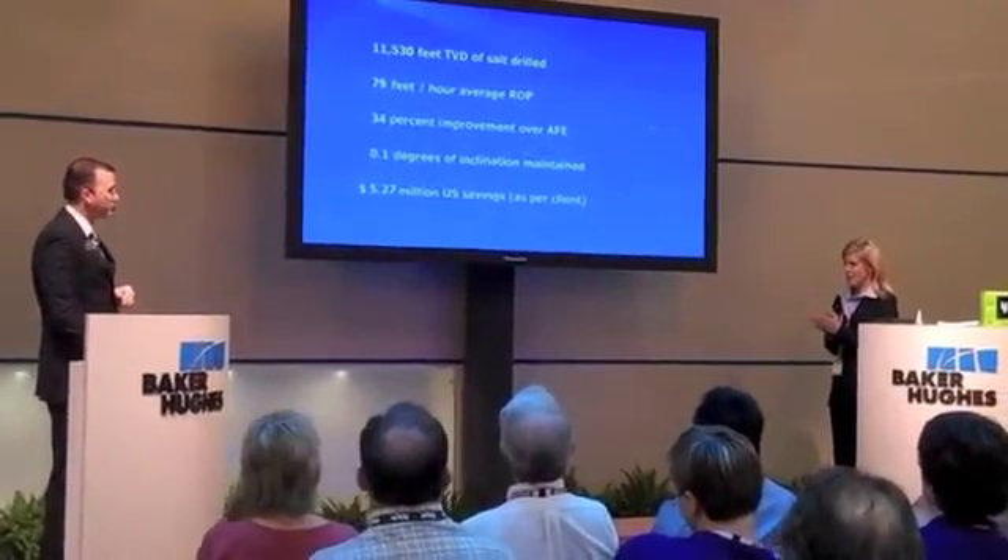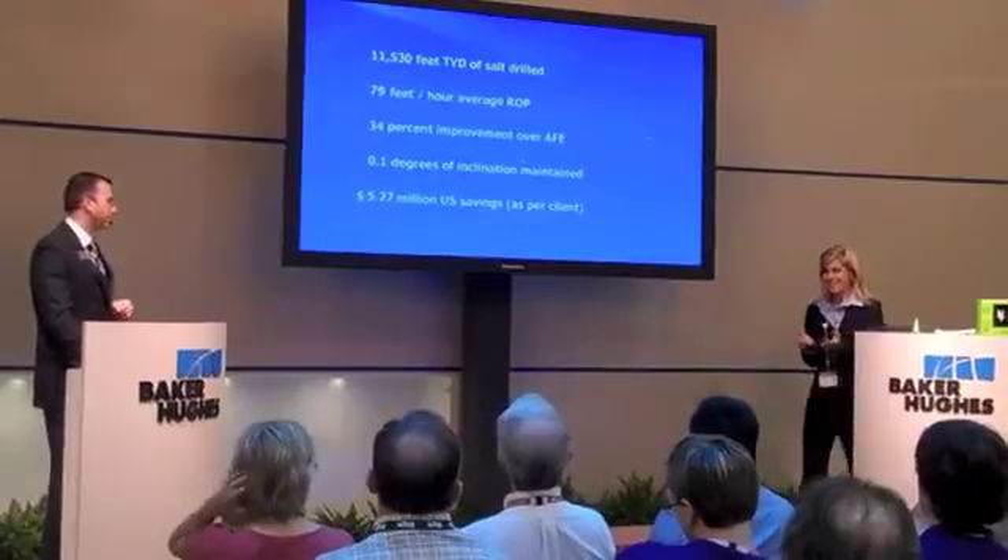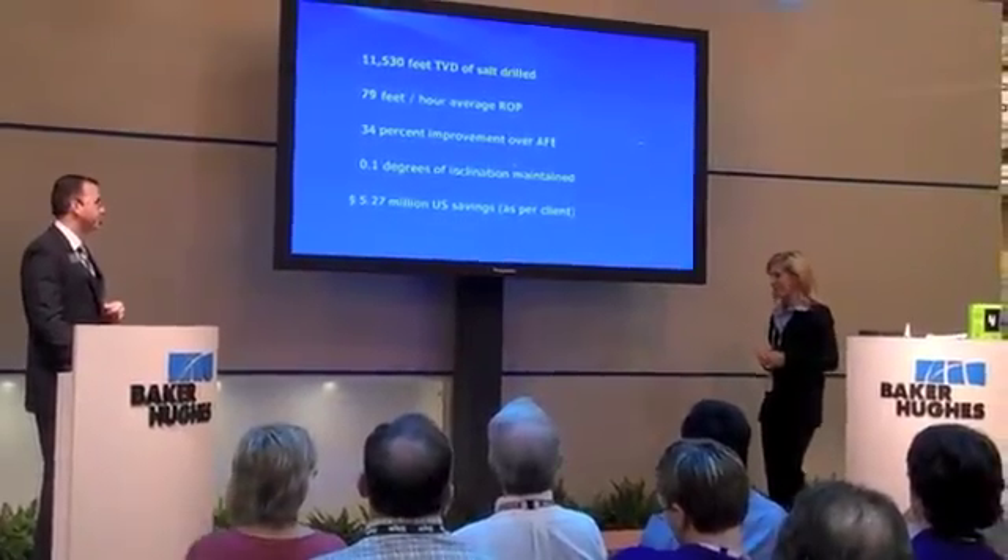Wow, that's pretty amazing. Now, I heard you say $5.25 million. That sounds like you really have salt drilling down to a science.